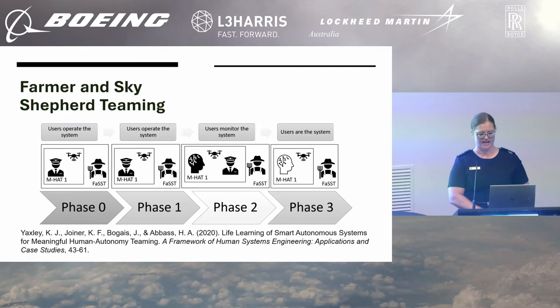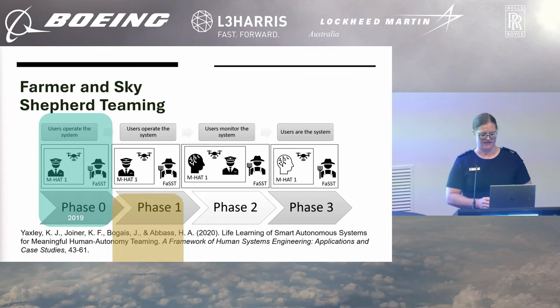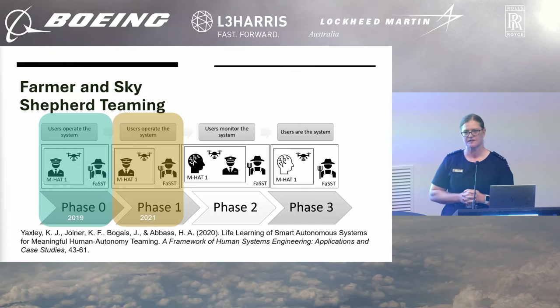The phases completed as part of my research are Phase 0 in 2019 and Phase 1 in 2021. To realise the future phases, we will need to look at developing machine education curriculums based on improved swarm models.